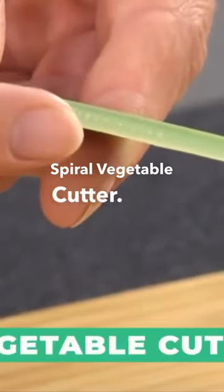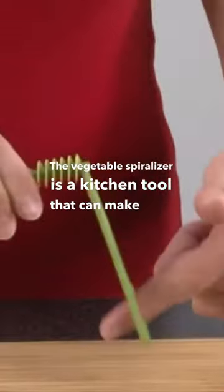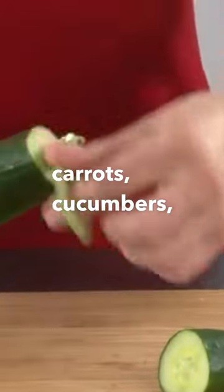The spiral vegetable cutter: the vegetable spiralizer is a kitchen tool that can make your life much easier. It uses blades to cut long strands of zucchini, carrots, cucumbers, and many other vegetables into a spiral shape.